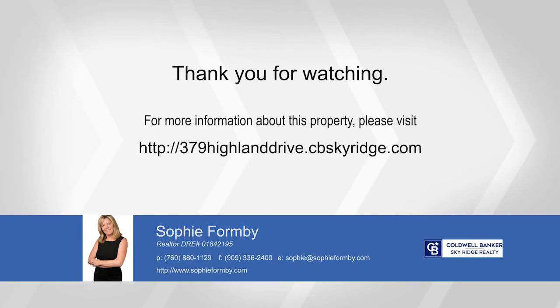Come see it in person by calling Sophie Formby.